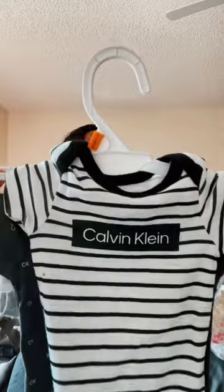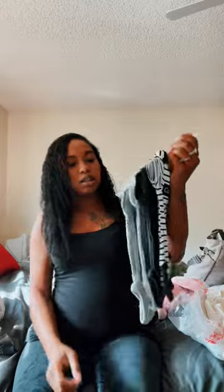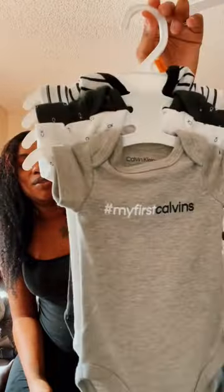These are so cute. These are three to six months, and these are freaking adorable. Zero months, which I'm thinking is like newborn or whatever. This is a Calvin Klein set and it's so cute — black and white stripes. Then these are Calvin Klein gray, CK too, but it's white. And then we also got on this side, 'My First Calvin's.' Oh my God, that is so cute.